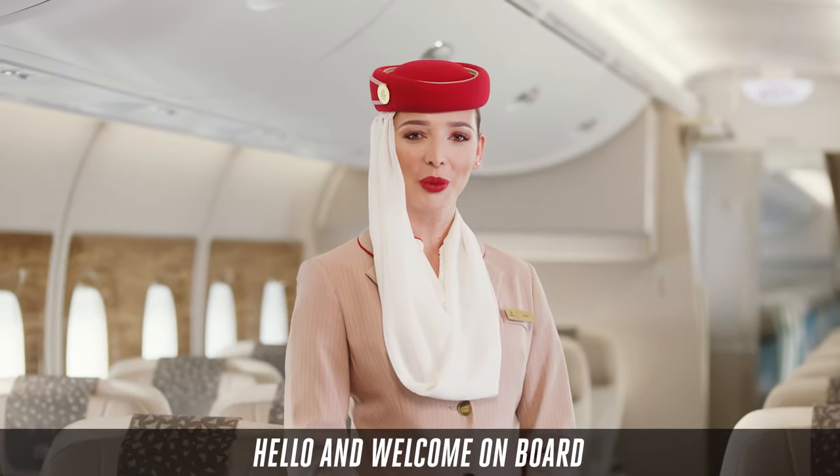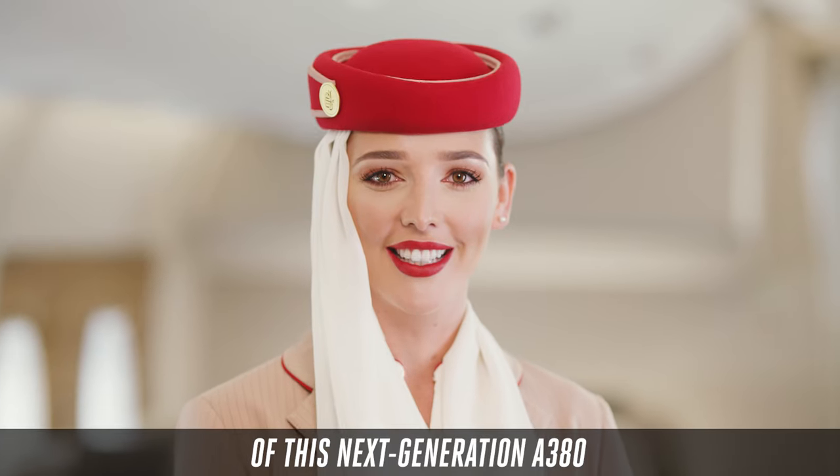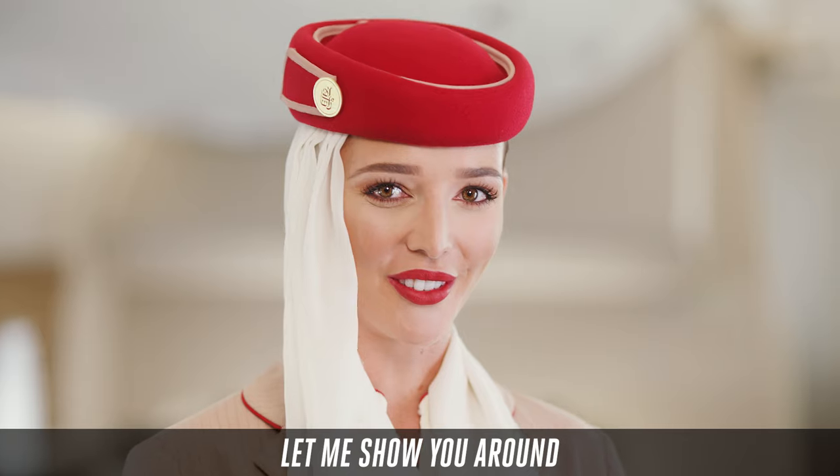Hello and welcome on board. The most exciting feature of this next generation A380 is our new premium economy cabin. Let me show you around.